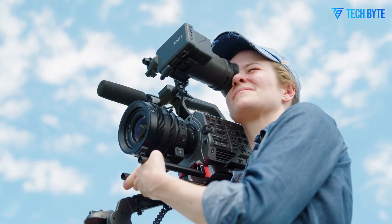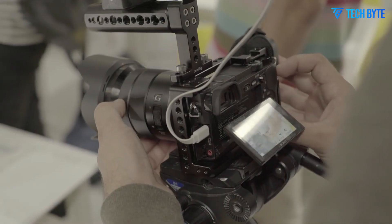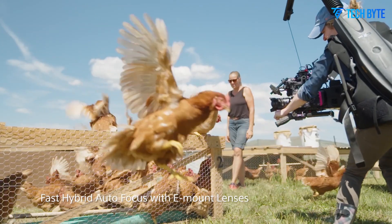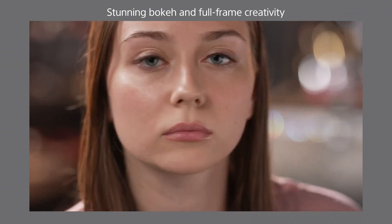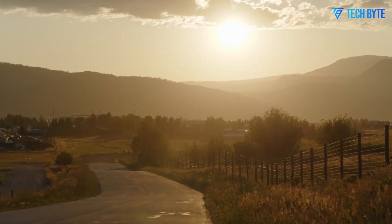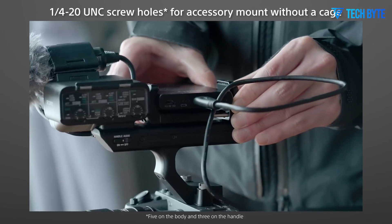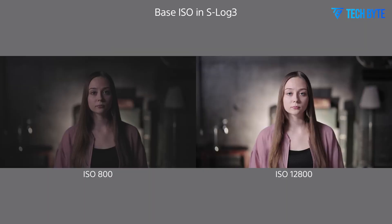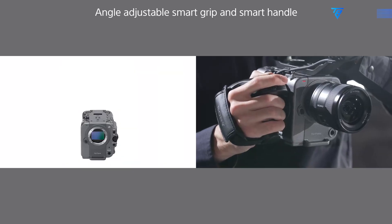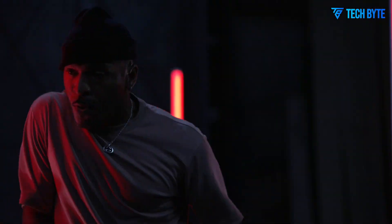Another significant advancement expected in the Sony FX9 II is internal RAW recording capabilities. Unlike the original FX9, which required external recorders for ProRes RAW capture, the FX9 II is rumored to offer internal RAW recording, streamlining workflow for filmmakers. This would eliminate the need for additional external recorders and save time during post-production by allowing higher-quality footage to be recorded directly to the camera's memory cards.